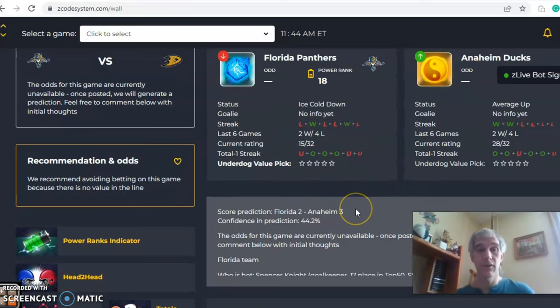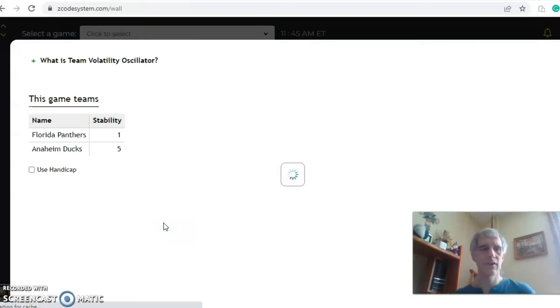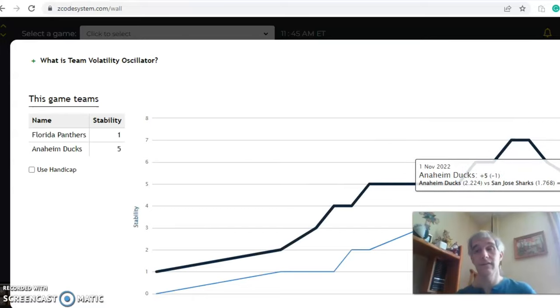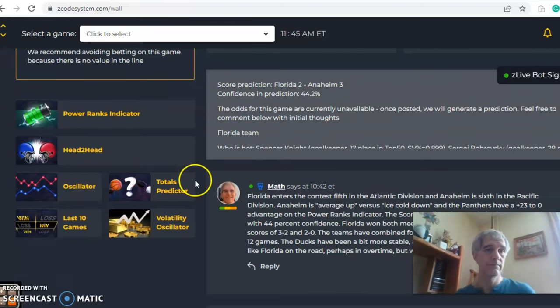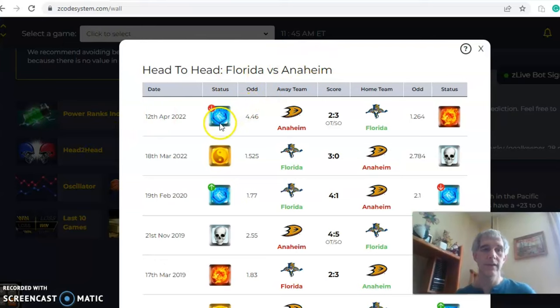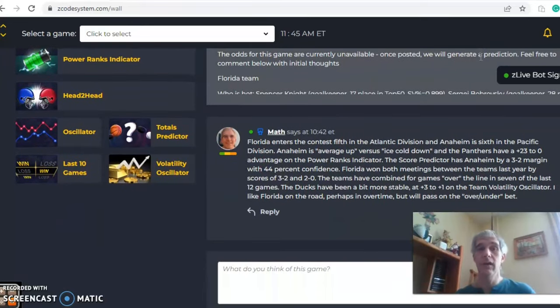Anaheim is picked to win at home by a three to two margin, but the confidence prediction is low at 44% — take that with a grain of salt. On the volatility oscillator, Anaheim has been more consistent at plus five compared to Florida's plus one, though Florida was at plus three before becoming less consistent over the last few weeks. In the head-to-head last year, Florida won three to nothing on the road and three to two in overtime at home. In the end, I like Florida on the road — they're just a stronger team overall. This could well be another overtime game. I'd pass on the over/under here. Happy betting, see you next time.